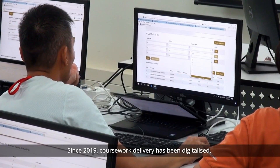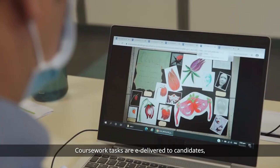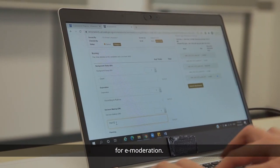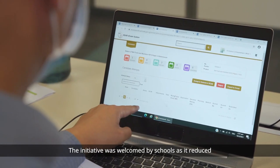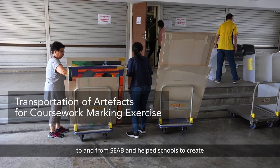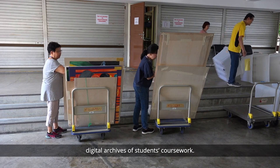Since 2019, coursework delivery has been digitalised. Coursework tasks are e-delivered to candidates, and candidates' artefacts are submitted online for e-moderation. The initiative was welcomed by schools as it reduced the need for the transportation of artefacts to and from SEAB and helped schools to create digital archives of students' coursework.